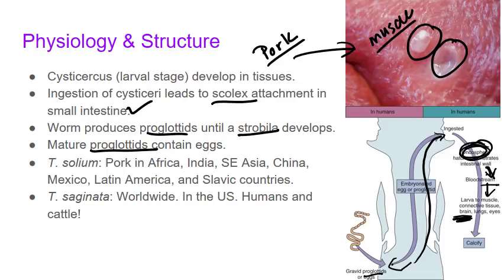Where do we expect to see T. solium? We see it in pork, particularly in Africa, India, Southeast Asia, China, Mexico, Latin America, and some Slavic countries. Notice the United States isn't really on this list. T. solium is something our pork supply is very stringently checked for, so we don't have to worry about it too much here.